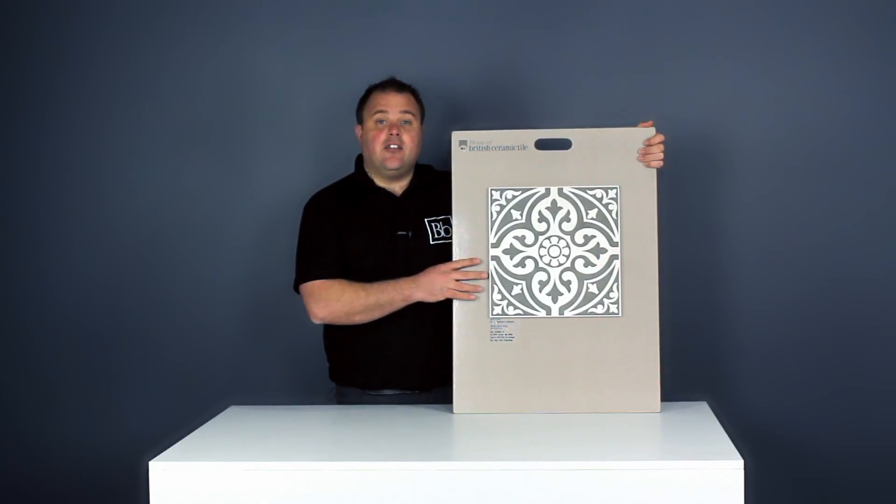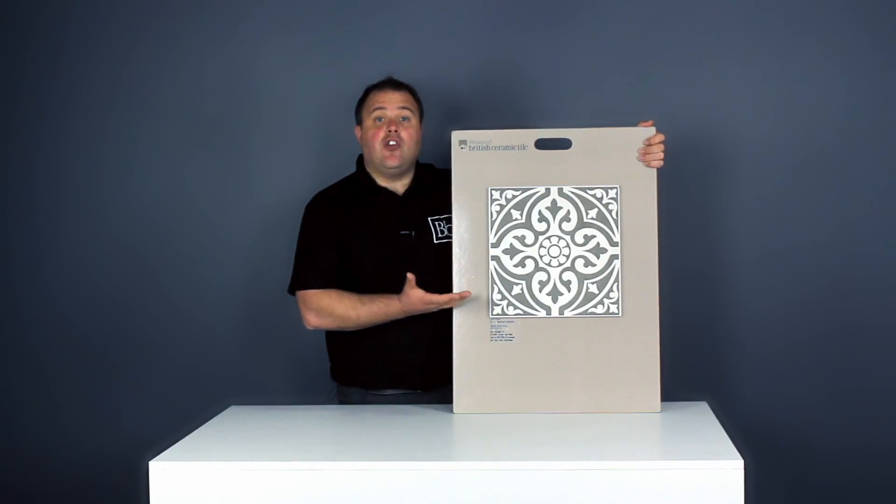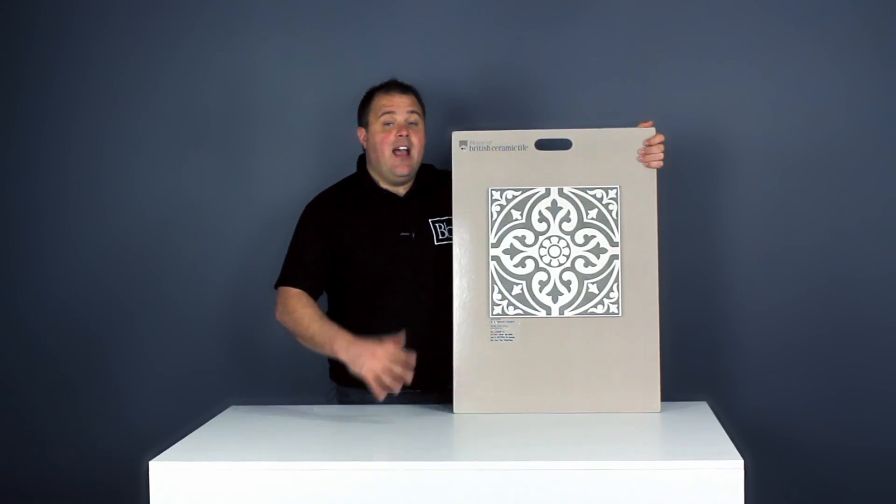These Devonstone tiles can be used on most floors and they can even be used in a wet room. You can also use them with electric underfloor heating for added luxury.